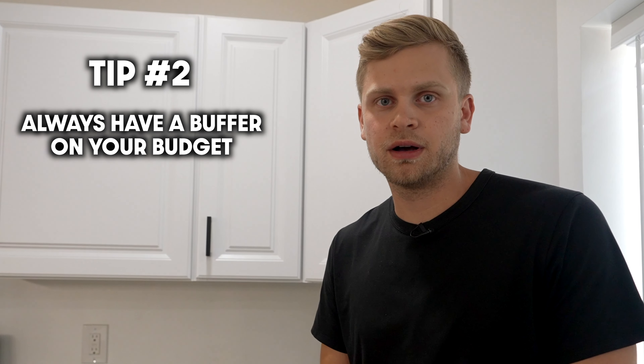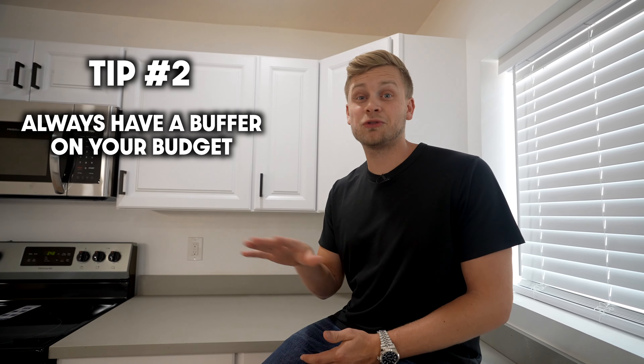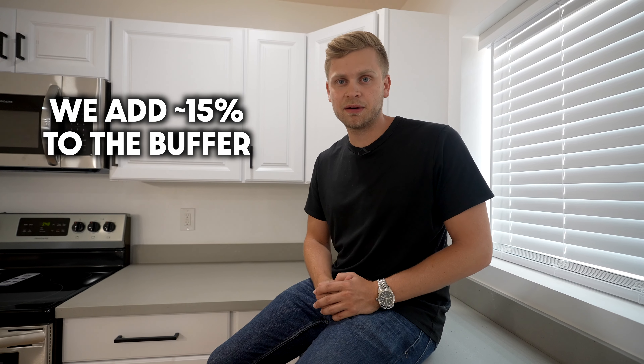The second tip is to always, always, always have a buffer on your budget. Typically what we do is anytime we come up with our complete budget for a project — including renovations and holding costs — we add upwards of 15% to the buffer. So if we think we're going to spend $100,000 all in, I'm going to assume we'll spend $115,000. Best case scenario we only spend $100K and make an extra $15,000 on the deal. Worst case scenario, that $15,000 buffer still puts us in a position to be profitable.